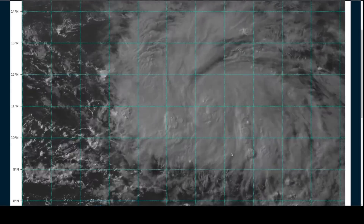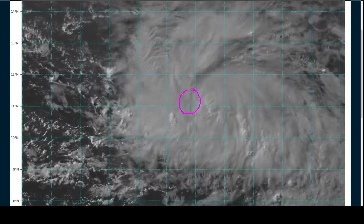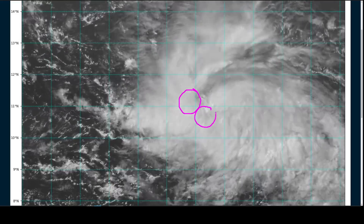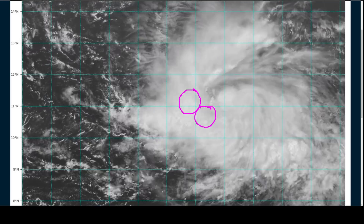So if we take a look at the loop again, one thing we'll notice is that if we assume that the low-level center is somewhere in here, the mid-level rotation is centered a little bit to the southeast, so there might be some vertical tilt to the vortex at this point in time.